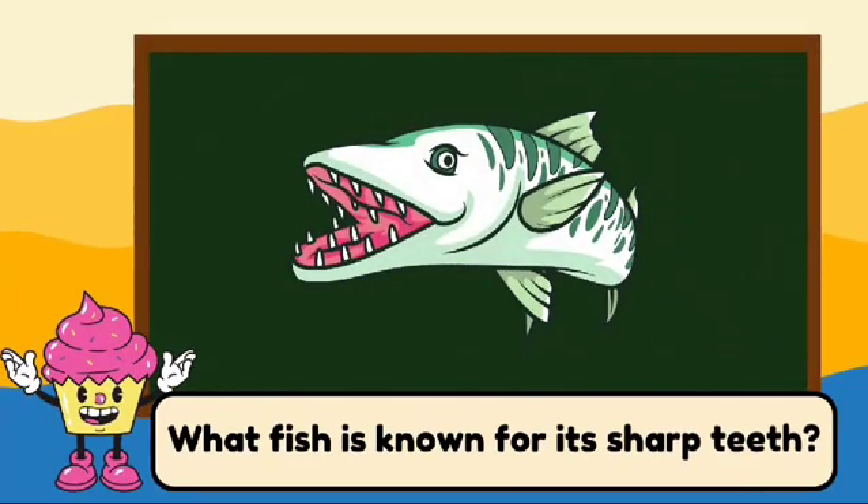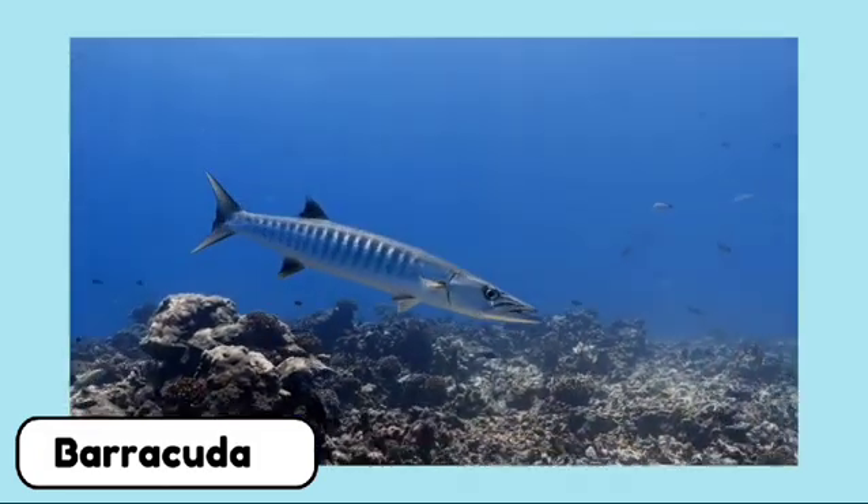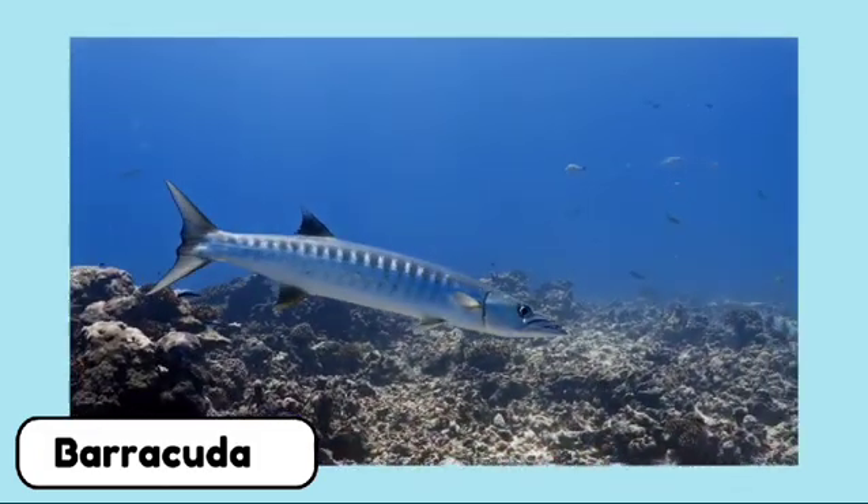What fish is known for its sharp teeth? This is a barracuda. Barracudas are fast and fierce fish with sharp teeth.